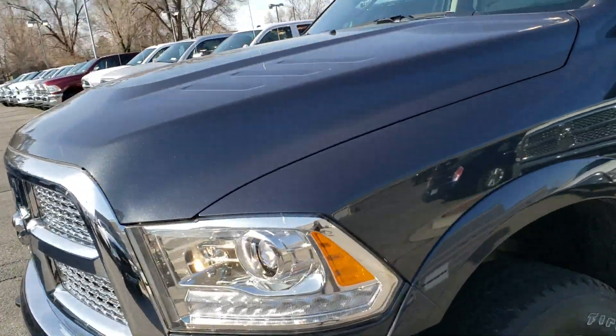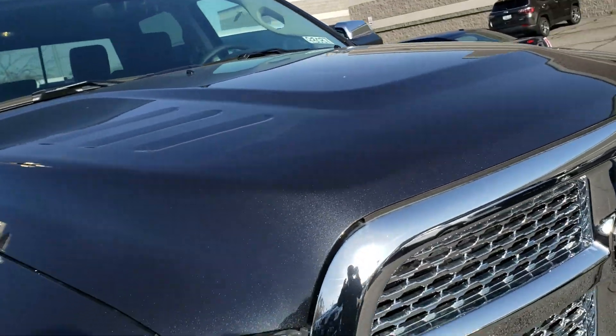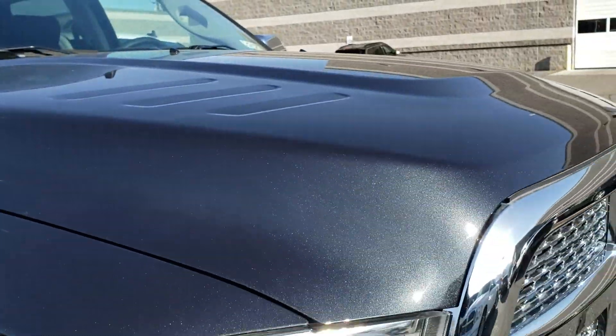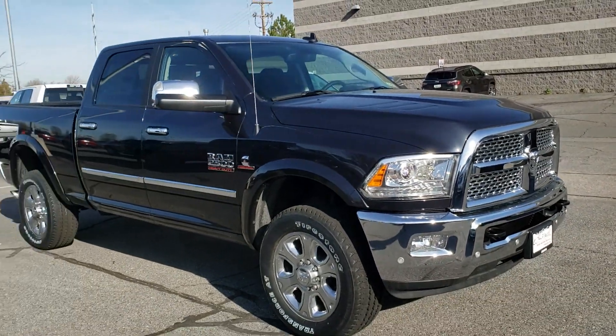I wish you could see this color in person because it is just absolutely stunning. I actually bought my wife's Durango because of the color. But anyway, if you have any questions we'd love to answer them for you and we'll go from there. Thanks, have a good day.